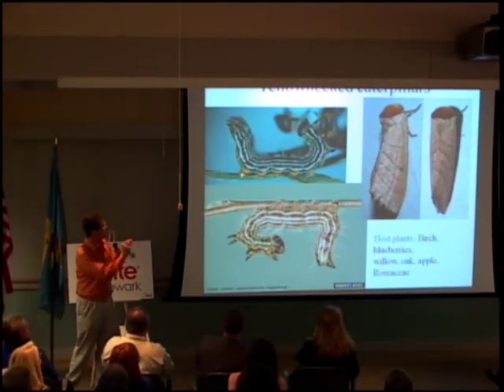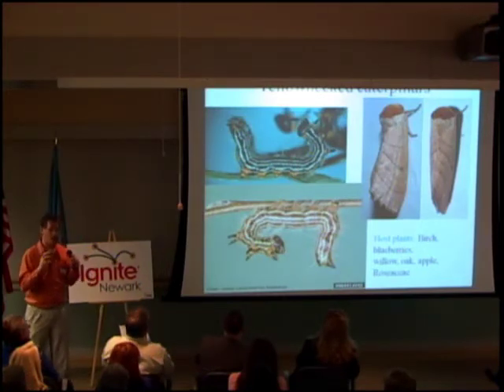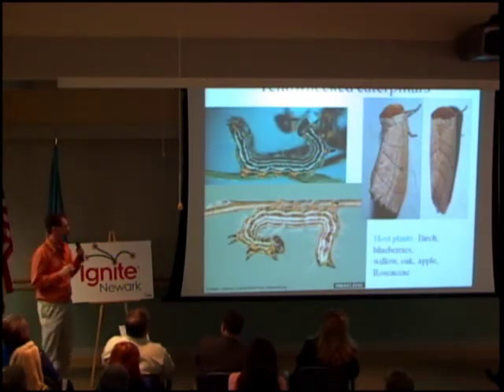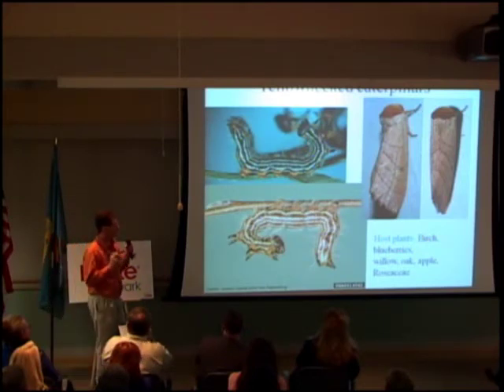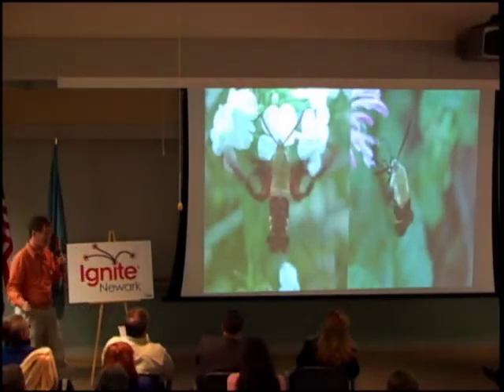This yellow-neck caterpillar has two color morphs. When you bother them or shake the limb, they all get spooked and rear up in a C-shape. They do some damage to the leaves but don't affect the health of your plant overall. No treatment is needed.